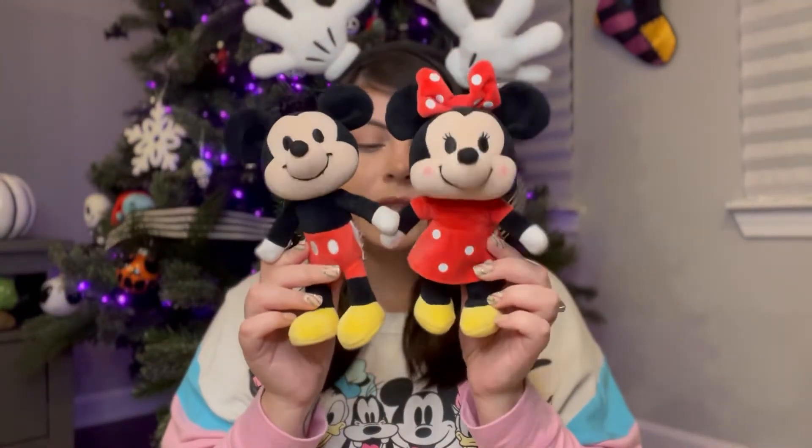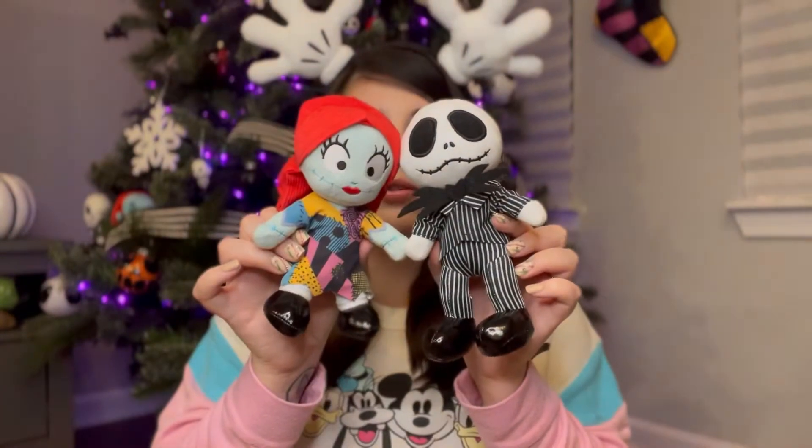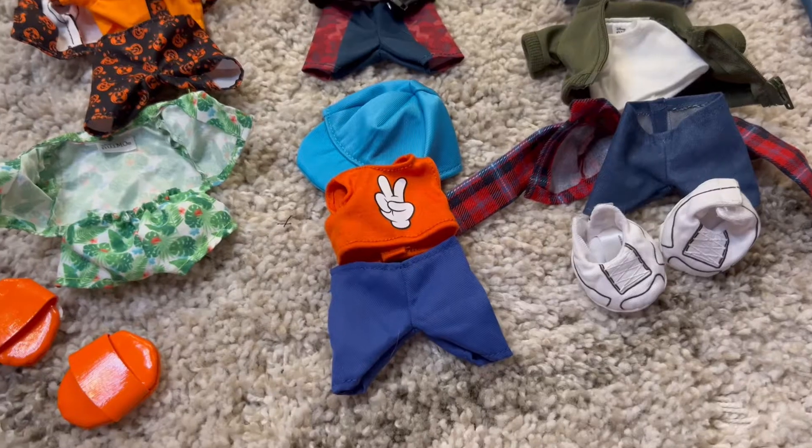Mickey and Minnie are $19.99, and Jack and Sally are $21.99 since they're more of a special edition. I'm going to show you all the outfits and accessories I have, then put them back into their little Christmas outfits — I don't have actual Nuimo Christmas outfits, I just put together what I own to make it look Christmasy.